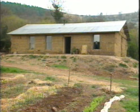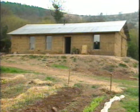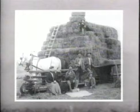Where on earth did they get an idea like that? From America, where in the late 1800s baling machines were first used by pioneers in the sandhills of Nebraska. Wood and bricks were expensive, so they built everything — churches, schools and houses — from straw bales.